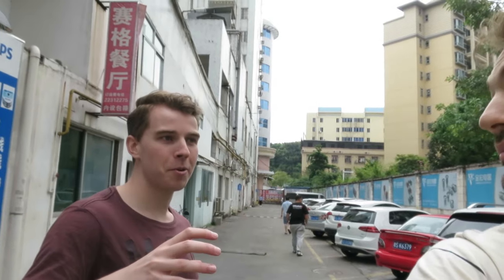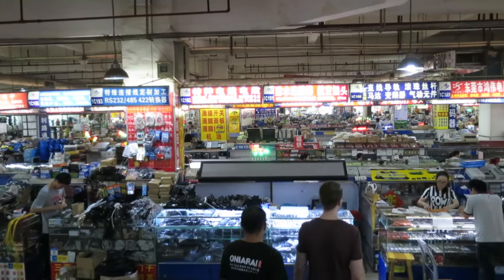We arrived at Dongguang's shopping area. We need to get some components for the machine and finally get some breakfast. We need a component to control the machine — there's a serial port connection at 24 volts, which is too high for my computer, so we need to convert it. This is the electronics area — lots of small vendors selling all different kinds of components: buttons, switches, and all sorts of little parts.